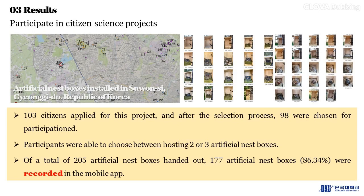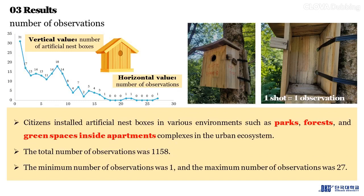In the results, 103 citizens applied for this project and after the selection process 98 were chosen for participation. Participants could choose between hosting two or three artificial nest boxes. Of a total of 205 artificial nest boxes handed out, 177 were recorded in the mobile app. Citizens installed artificial nest boxes in various environments such as parks, forests, and green spaces inside apartment complexes in the urban ecosystem. The total number of observations was 1,158.